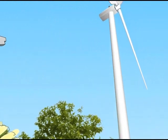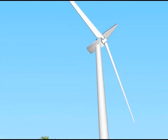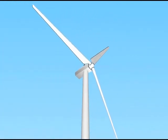Here, students will learn to install, diagnose and repair solar panels for both commercial and consumer applications.